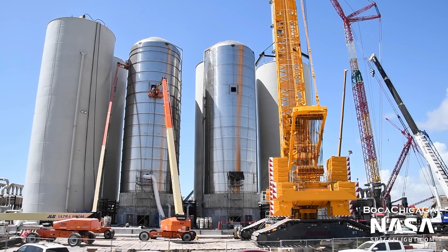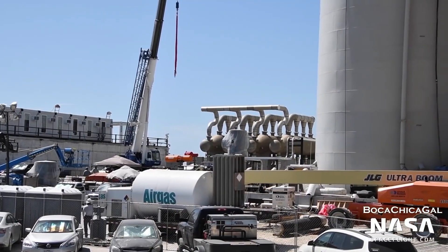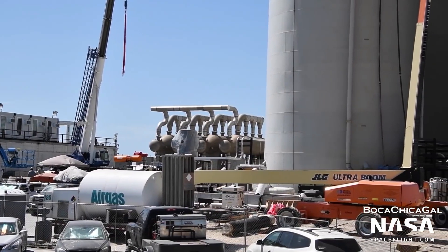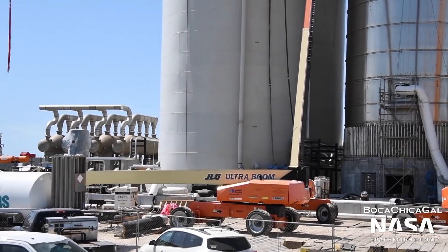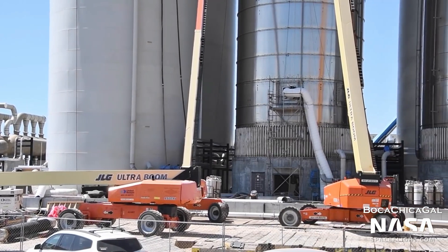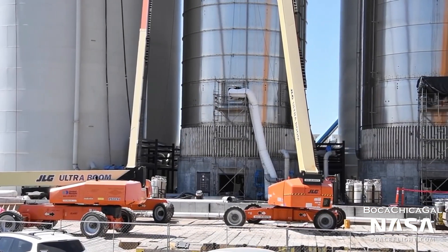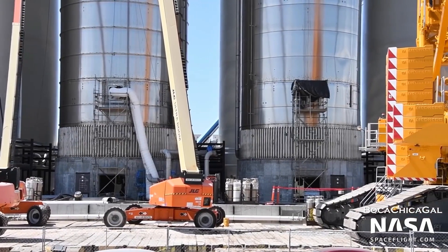And only after a number of structural modifications and in the footsteps of GSE tanks number 5 and number 6. Thankfully, at minimum, the rapid appearance of SpaceX's first GSE test tank returns some level of familiarity to the brief but chaotic history of Starship's orbital launch pad propellant tanks.